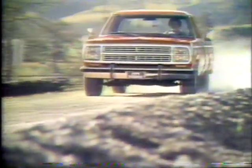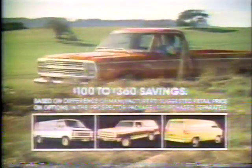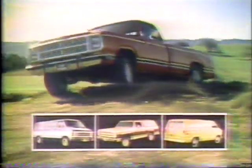Right now, you can get extra savings on specially equipped Dodge pickups, Dodge wagons, Dodge Ram chargers, and Dodge vans. They're called Dodge Prospectors. Equip them with option packages your participating dealer can offer at $100 to $360 savings. Ask him for details.